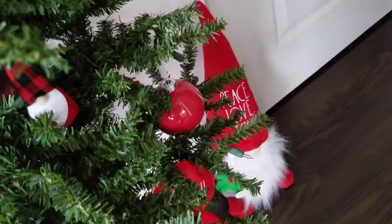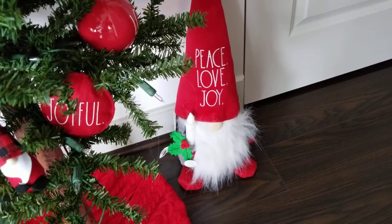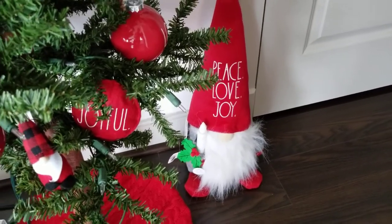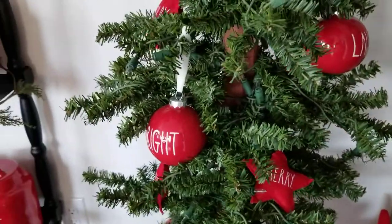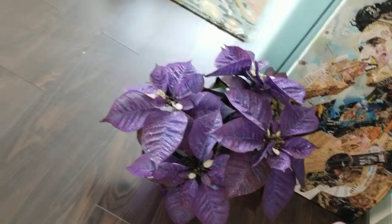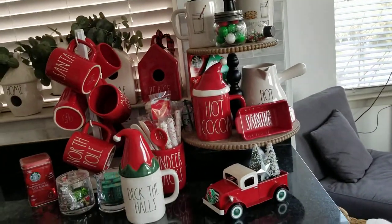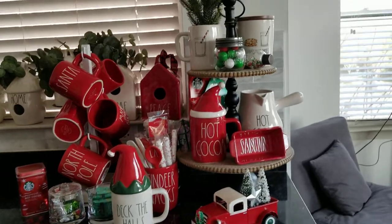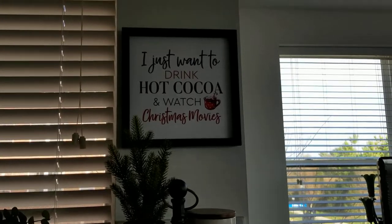I don't think I shared the little gnome — that was also a TJ Maxx find. He's supposed to light up but we haven't been able to get him to light up. Now I just want to share my little cocoa bar. Oh, but quickly look at my purple poinsettia that came from Lowe's. And my dishwasher is going, so this is kind of my cocoa bar situation — it's kind of a cluttered mess right now.